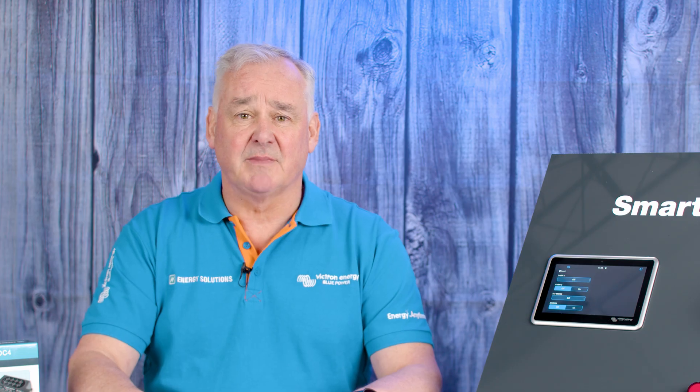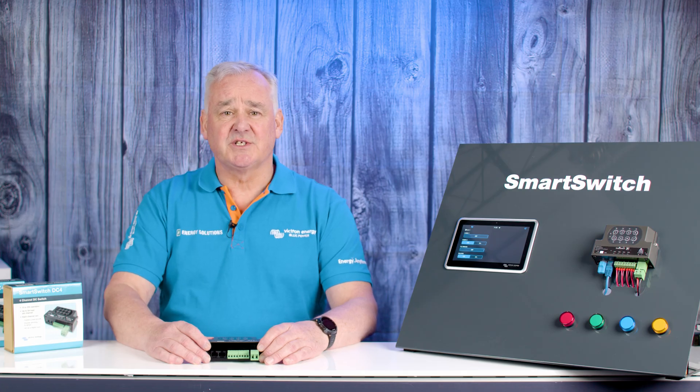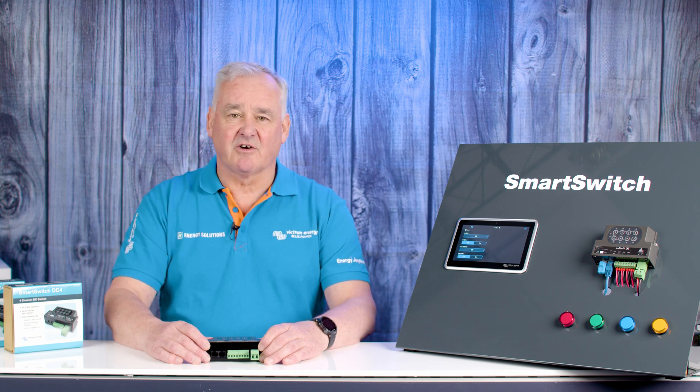In essence, digital switching means that the load is not directly connected to the switch or input device that is operating it, sometimes called fly-by-wire. Historically, digital switching in the marine and vehicle sectors relied on proprietary standalone systems that lacked integration.